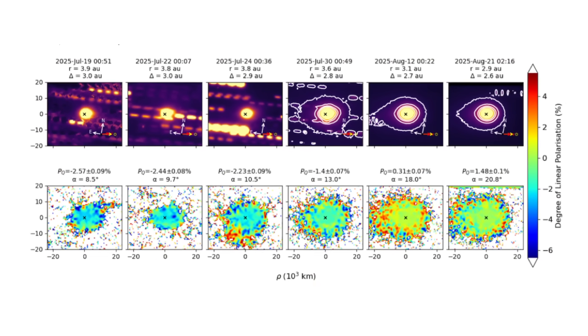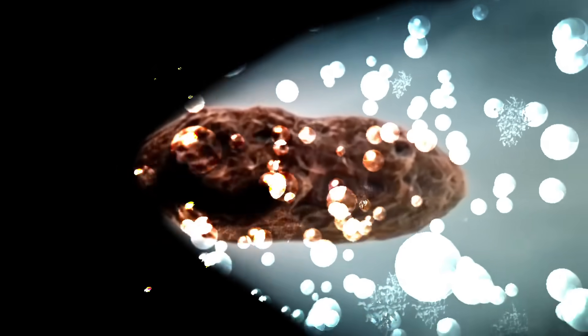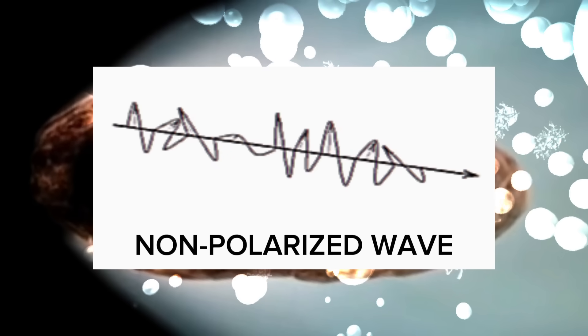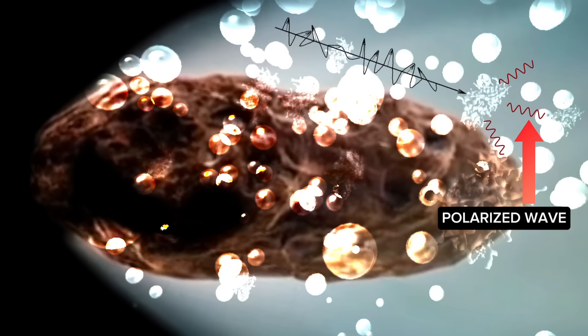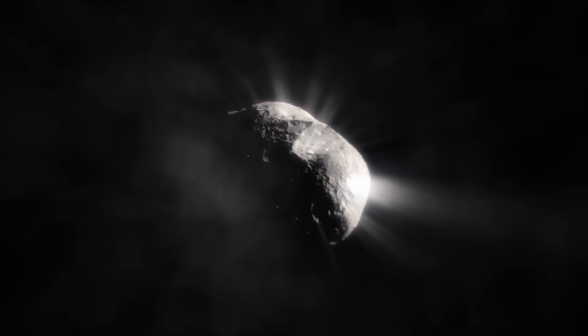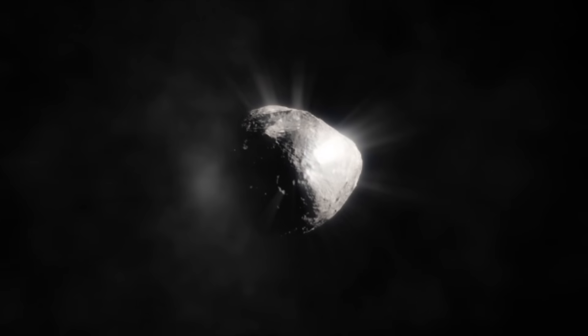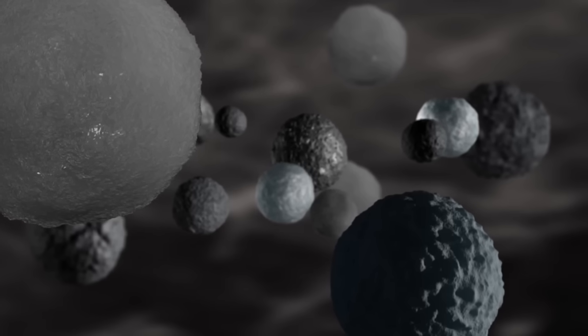Astronomers have recently conducted the first polarimetric observations of the interstellar comet 3-I Atlas. When sunlight travels through space and hits an object like a comet, the light doesn't just bounce straight back — it scatters in many directions. Each tiny dust grain or ice particle around the comet acts like a little mirror, changing how the light behaves. When this scattered light hits dust around a comet, those waves can become more organized, lining up in certain directions. This lining up of light waves is called polarization. By measuring how much the light becomes polarized and in which direction, astronomers can tell a lot about the dust it bounced off — its size, its shape, whether it's rough or smooth, and whether it's made of ice, rock, or a mixture of both.